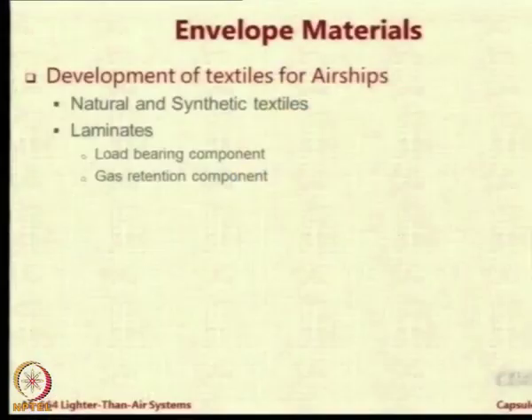DuPont company has come up with these two proprietary products and a Tedlar-Mylar laminate is very popular in LTA systems. These laminates normally have two components: one component which is the load-bearing component, and the other component is for gas retention, because leakage of the LTA gas is a very important requirement for the envelopes.